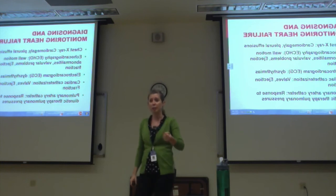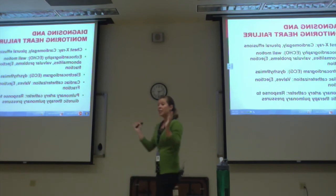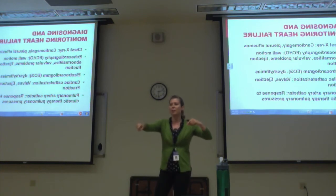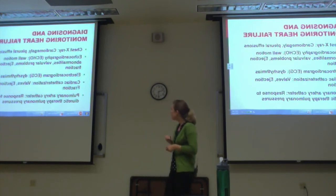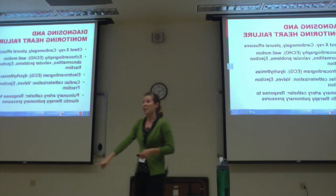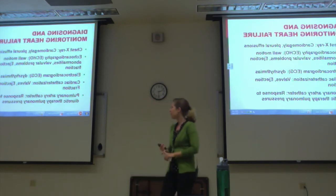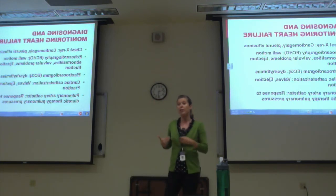An echocardiogram is like the ultrasound they do during pregnancy — you do that to the heart too. Put gel on the chest, shoot sound waves in, look at the heart. You can physically see ventricular wall motion, how well it's squeezing, contractility, and valve problems. You can also see ejection fraction. An EKG can show dysrhythmias, which often go hand in hand with heart failure. Cardiac catheterization is the best way to look at heart failure but it's invasive — you can see the valves very effectively and measure ejection fraction. The pulmonary artery catheter placed in the ICU provides continuous monitoring of all pressures in the heart.